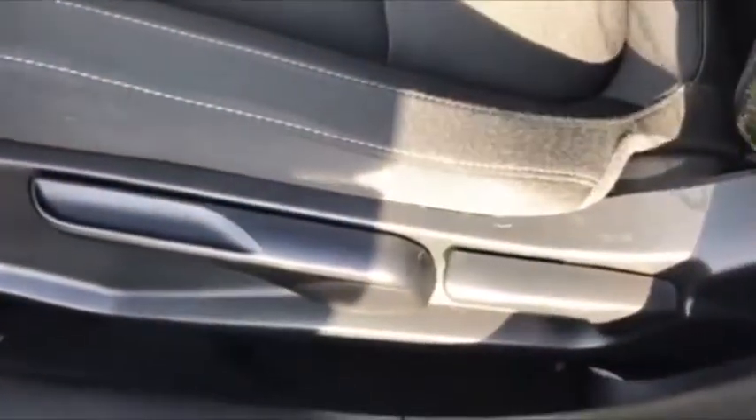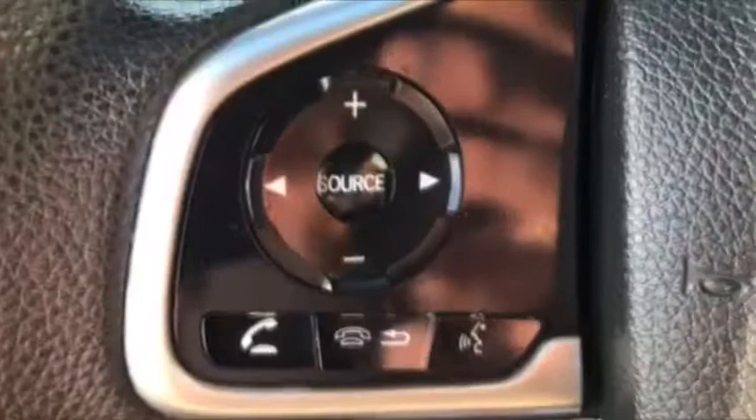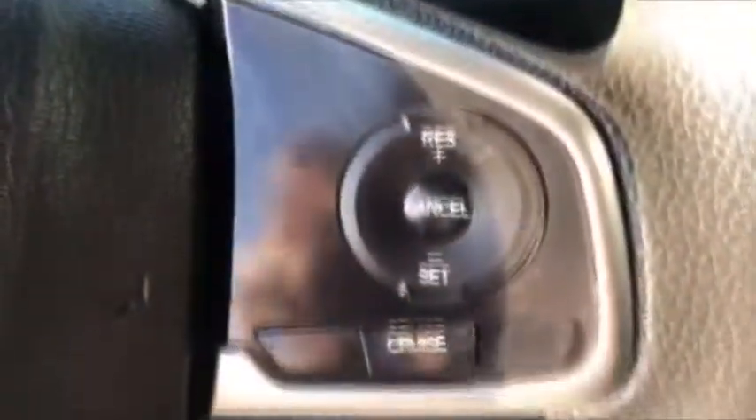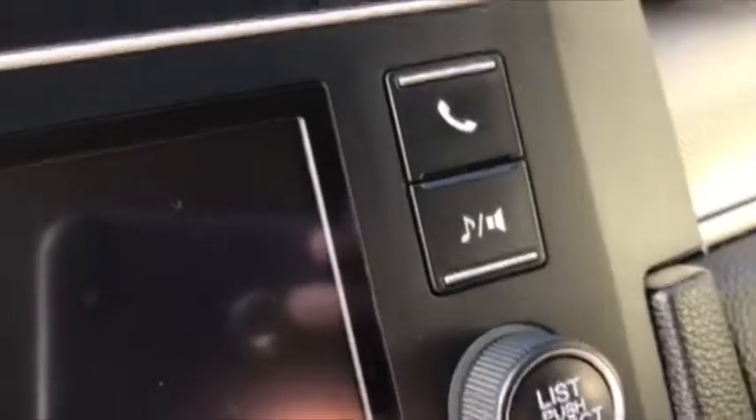This one has your power options, your remote trunk release. You do have the adjustable seat height. And I love these seats — they are extremely comfortable. If you've not driven this new body style Civic, you got to get down and take a look at this. This one, of course, has your Bluetooth, your cruise control, and it does have your premium audio. This is full Bluetooth, so you can stream right to it if you want to run your navigation or whatever.